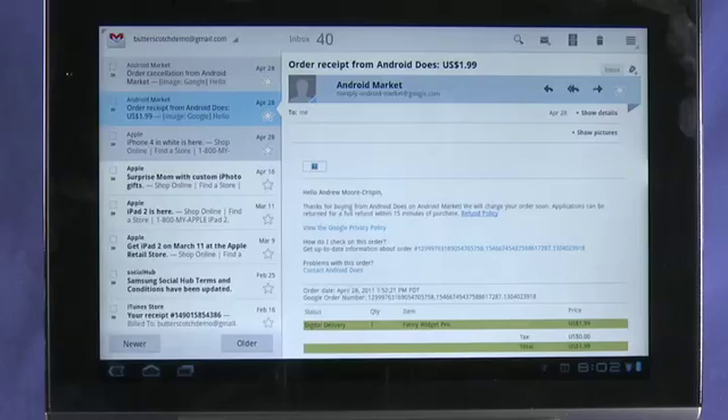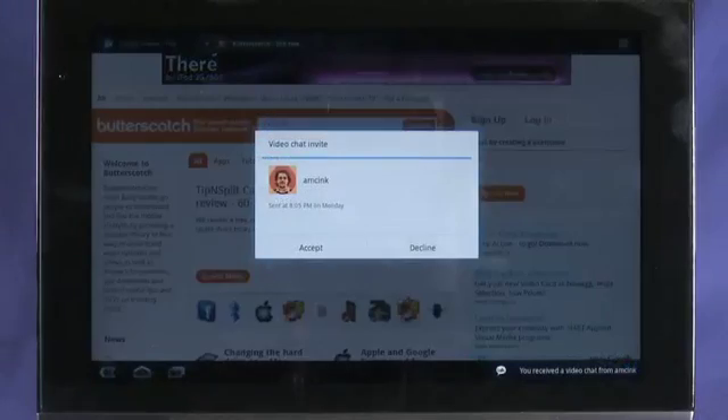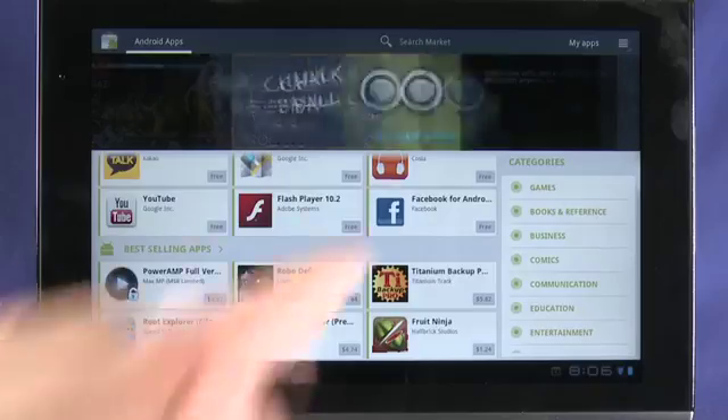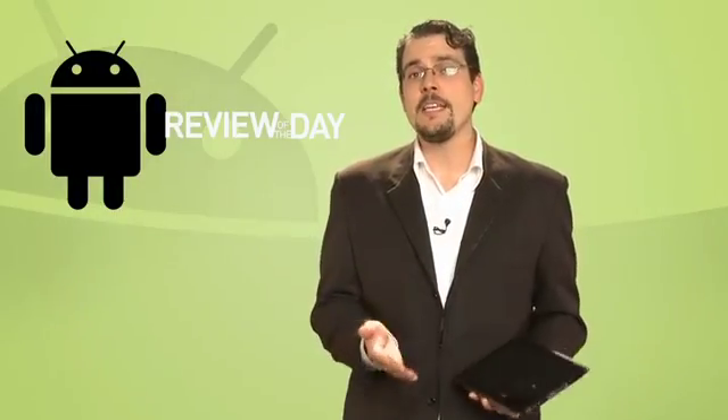This tablet will handle your email with aplomb, get you a larger view on just about any site on the net, and using Google Talk facilitates video calls. As an approved build, you get full access to the Android Market and the better than 150,000 apps it contains. Stay tuned to Gadget TV on Butterscotch.com, where we'll bring you a full, in-depth video review of the Acer Iconia A500.